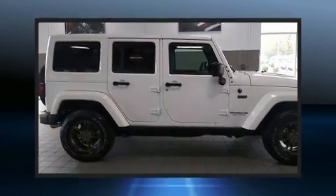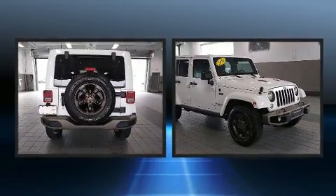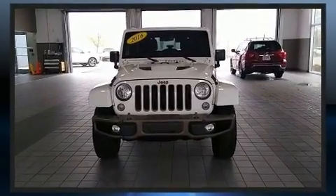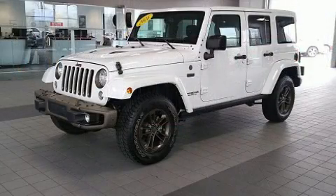Get excited about the 2016 Jeep Wrangler JK Unlimited. With just over 20,000 miles on the odometer, this four-door sport utility vehicle prioritizes comfort, safety, and convenience. It features four-wheel drive capabilities, a durable automatic transmission, and a refined six-cylinder engine.